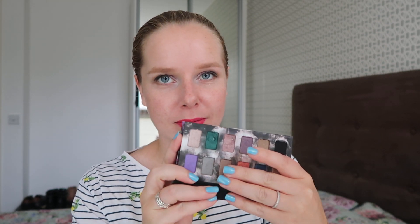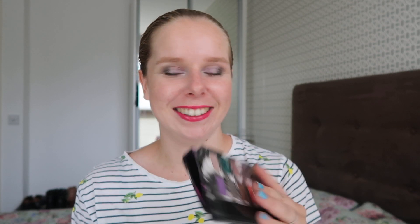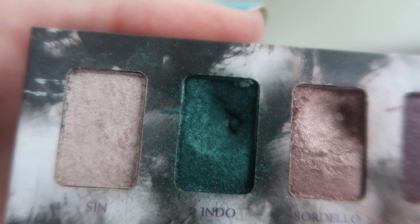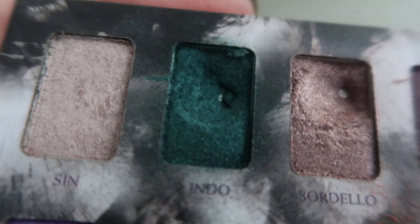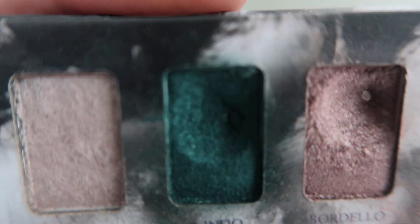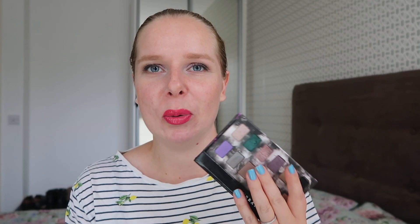The Urban Decay shade I was working on is Indo. I don't know how well you can see it, but there is pan — I finally hit pan on that one after using it 61 times. It's a good amount of times, but it's there. I really didn't think it was gonna happen and then all of a sudden it did show up, so I'm really excited about that. That's another green that I have hit pan on in my collection.